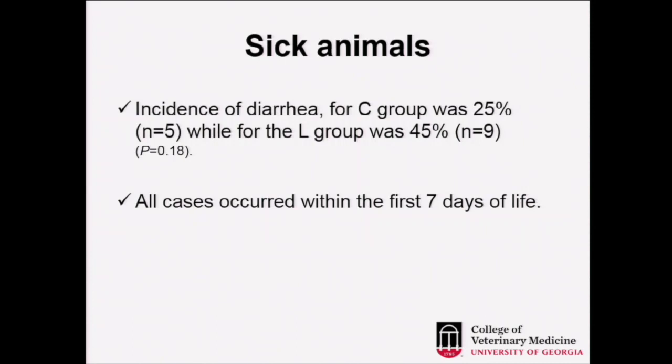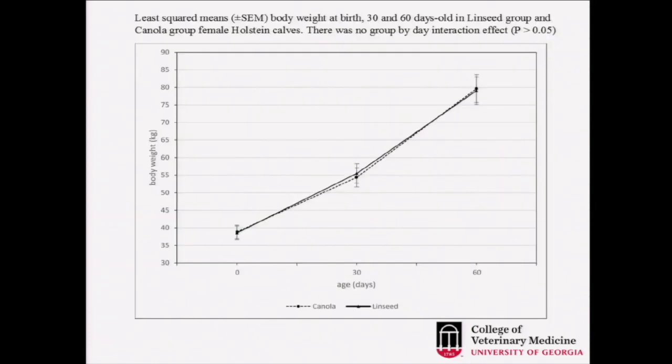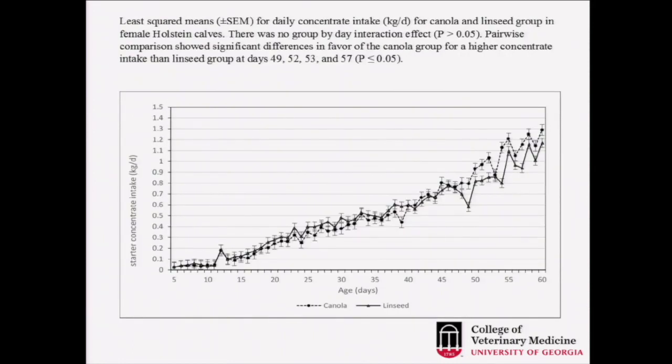There were five cases of diarrhea in the canola group and nine cases in the linseed group. Even though this was not statistically significant, four more animals were affected with diarrhea within the first week of age. This is not directly related to the starter since the events started before the calves were eating meaningful amounts of dry matter. The body weight was not different at 0, 30, and 60 days, and dry matter intake was generally similar between groups, though some days the canola group consumed slightly more. The time-by-treatment interaction was not significant, meaning both curves were parallel.